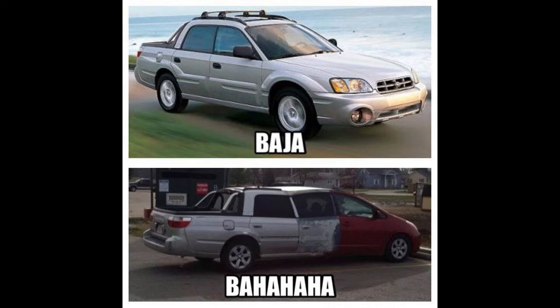Subaru Baja. No, that's fantastic. What is the front of that? Oh my God — the front of that's a Prius. I swear to God, the front of that is a Prius. What's in the middle? There's no way that's a Subaru in the middle. It's ridiculous. That could only come out of Alabama.